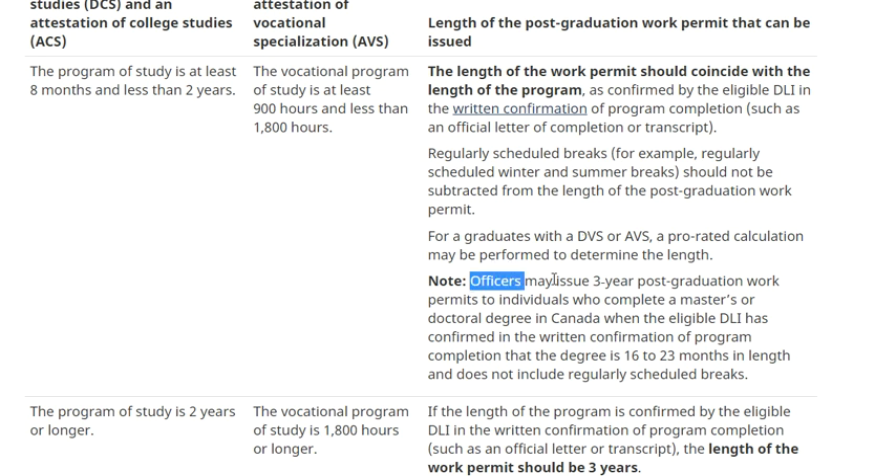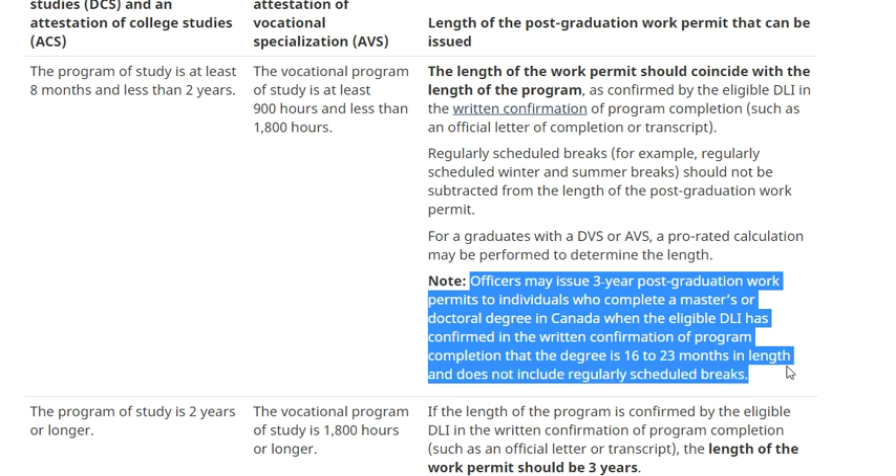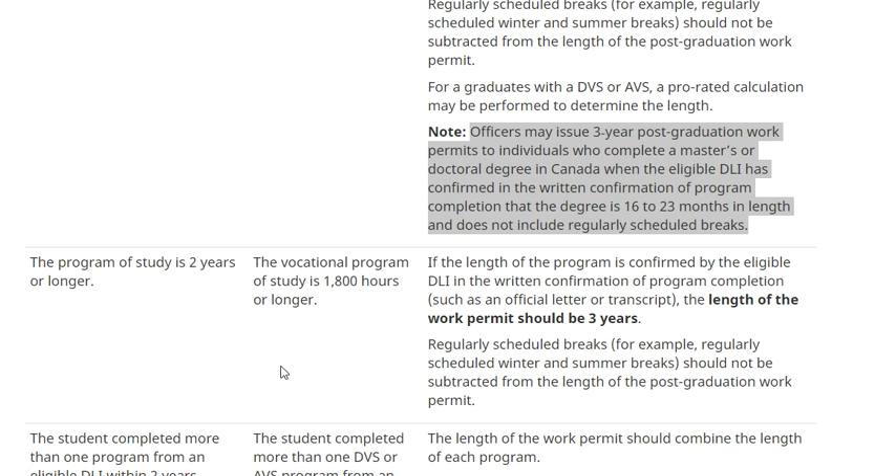Officers may issue a three-year PG work permit to individuals who complete a master's or doctorate degree, where the eligible DLI has confirmed the program is 16 to 23 months in length, not including regularly scheduled breaks. Even if a doctoral degree is completed between 16 and 23 months, you will still get the three-year validity. If the program is two years or longer, the length of the work permit is three years.